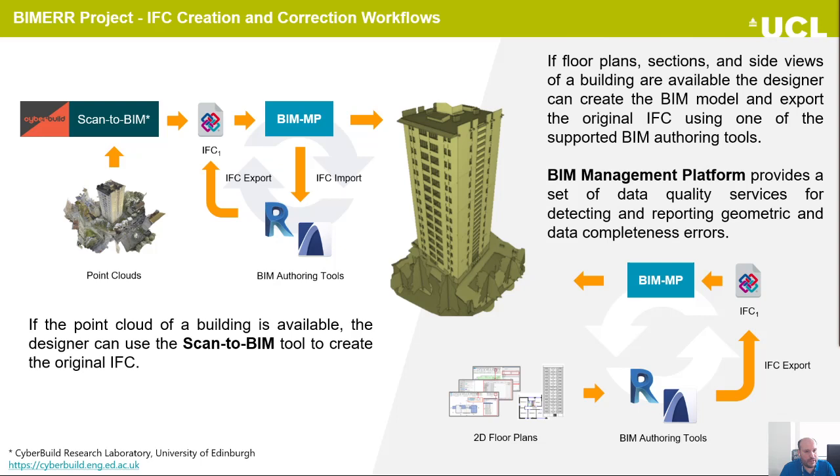Within BIMER, the workflow starts with the creation of the IFC file. If the point cloud of the building is available, the modeler can use the scan-to-BIM tool to create the original IFC file. However, the quality of the IFC file depends on the quality of the point cloud data, so the generated IFC data should be checked by the BIM management platform for detecting geometric errors that may affect the correct generation of the building energy performance simulation model. The user follows an iterative process for correcting the IFC data according to the generated reports.